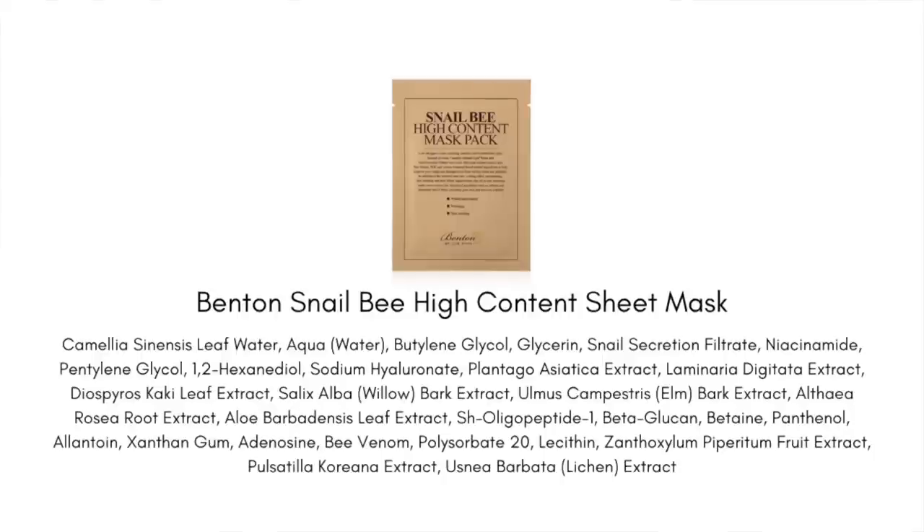The Snail Bee High Content Sheet Mask is probably one of the very first sheet masks I deeply fell in love with — it delivers quick benefits after just one use. It targets what my skin is always going through: pimples and hyperpigmentation. The snail secretion hydrates and plumps the skin, facilitates wound healing, soothes inflammation, and can help speed up healing — especially if you've had a recently popped pimple.